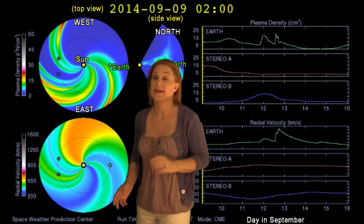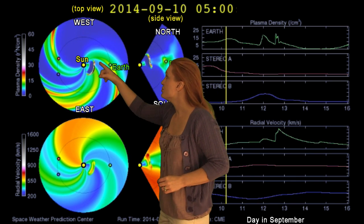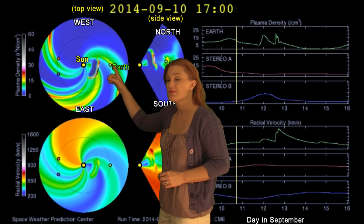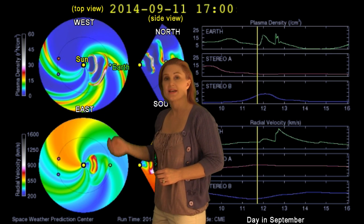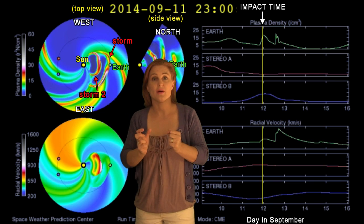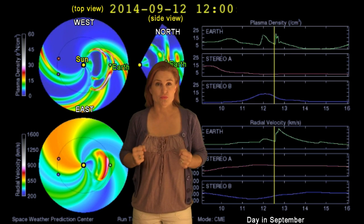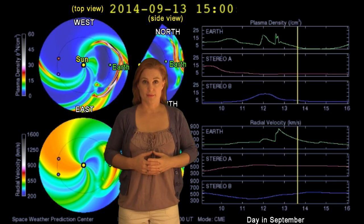Switching to our prediction model, this is Enel. The top panel's density, the bottom panel's velocity. You can see the two solar storms coming out. The first one is from that M4.5 flare, the second one is from that X1.6, and you can see that second one is really fast. It actually looks like it's going to catch up to that first one, and right when they hit Earth, it's all going to kind of come together, so that should set us up for some really strong storming starting around the 12th and into the 13th.